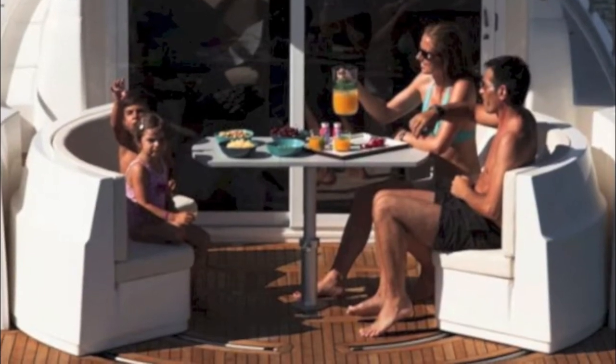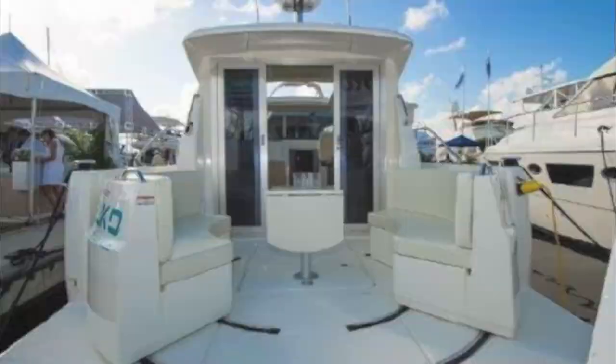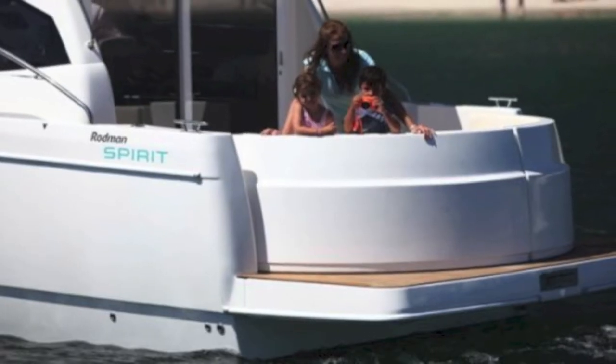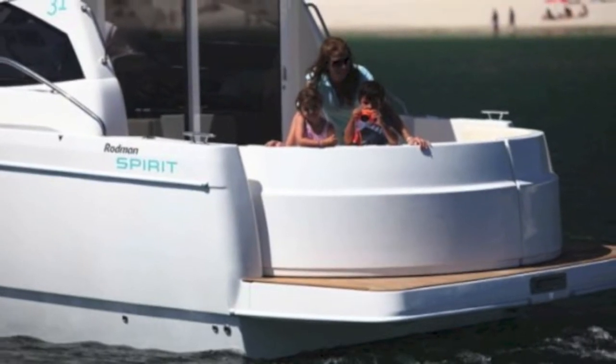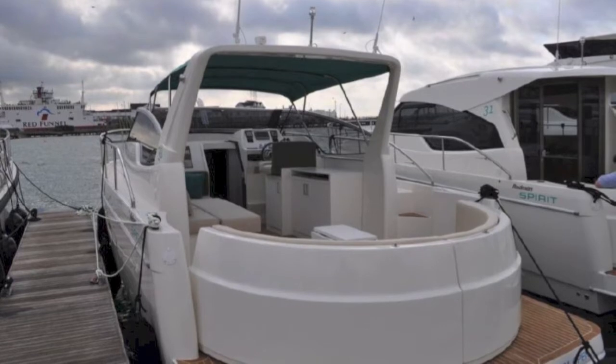Looking back, you can see the cockpit is glorious. You can roll the sections together and it gives you a closed cockpit — a very safe boat for family use. You open it up to walk on and off, and you close it underway or with family. It's a very unique feature in boating.